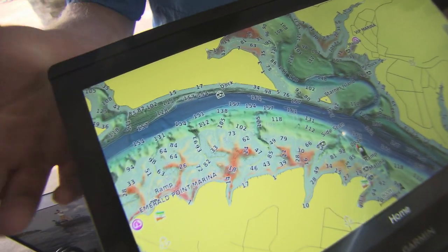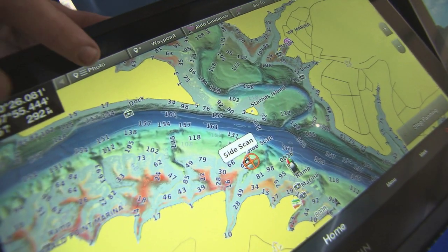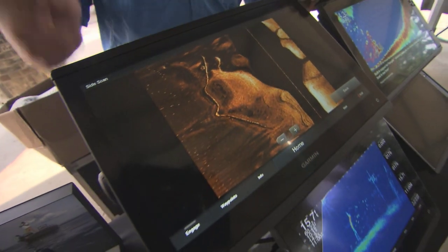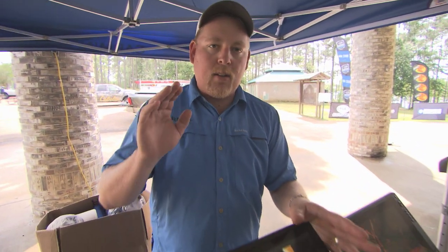One of the other cool features that a lot of people don't talk about is: if you've ever been to a lake you've never seen, you can pull up different sonar features, different marinas, different tagged things that are already preloaded into the unit with the map card. It makes it easy to navigate a new lake — the whole point is to enjoy your time on the water, and that's Garmin's main goal.